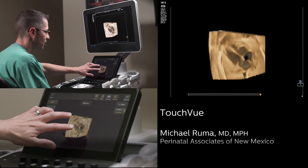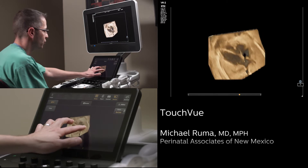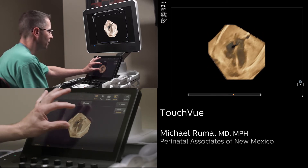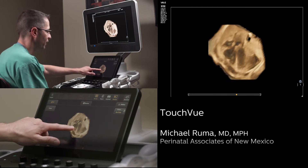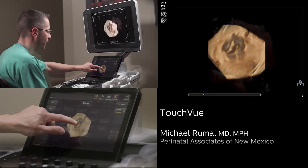TouchView is very interesting because instead of using rotational knobs to change the volume, you can simply use your hand. Not only can I rotationally use two fingers to move this in a Z-plane, I can use a single finger to move the volume in an X as well as Y plane.